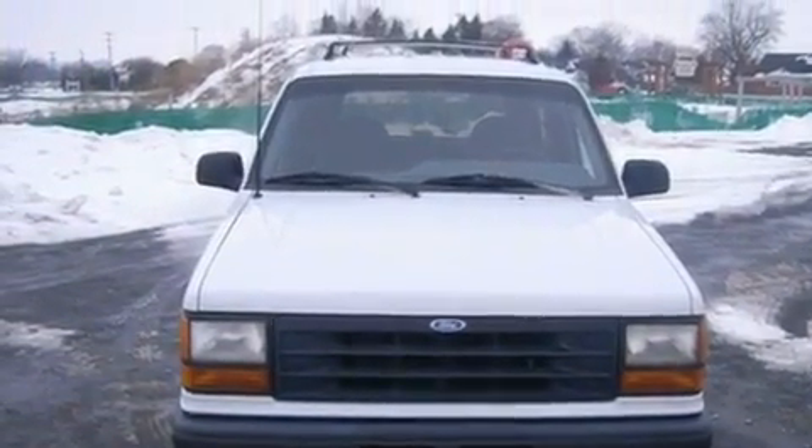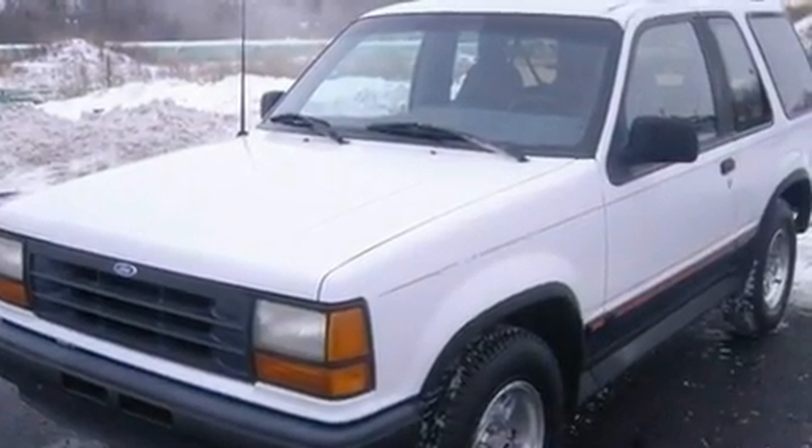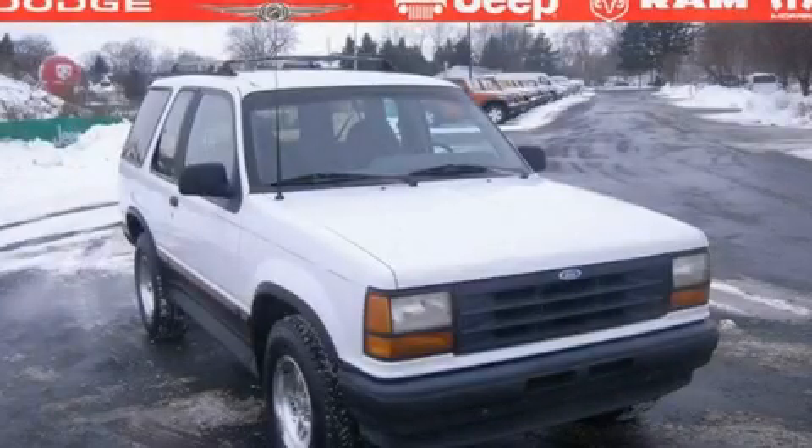It features a 4.0-liter six-cylinder engine and a six-speed automatic transmission. Its top features include an auto-dimming rearview mirror and many other features. Contact us today to arrange your test drive.